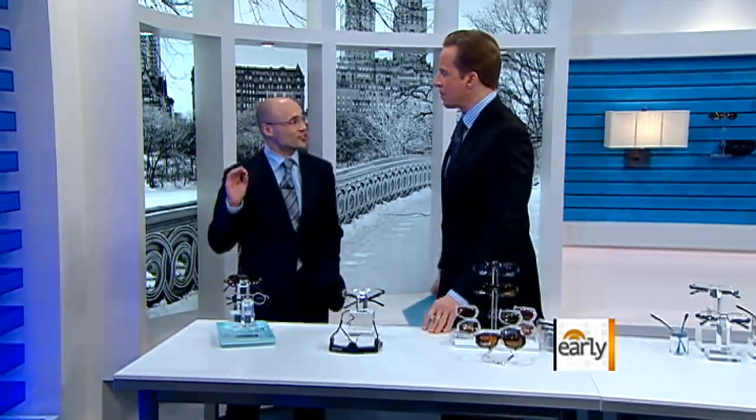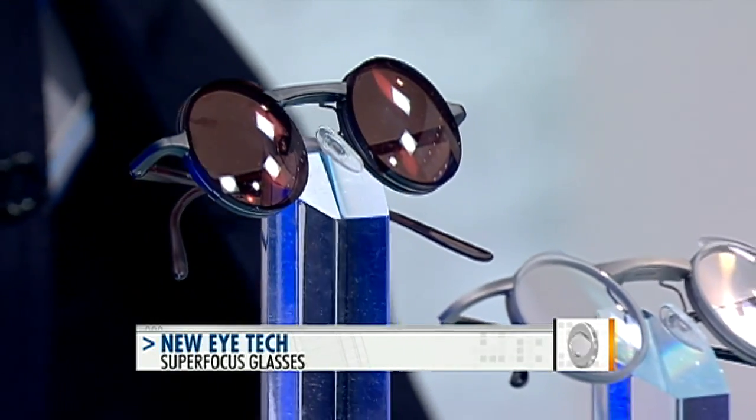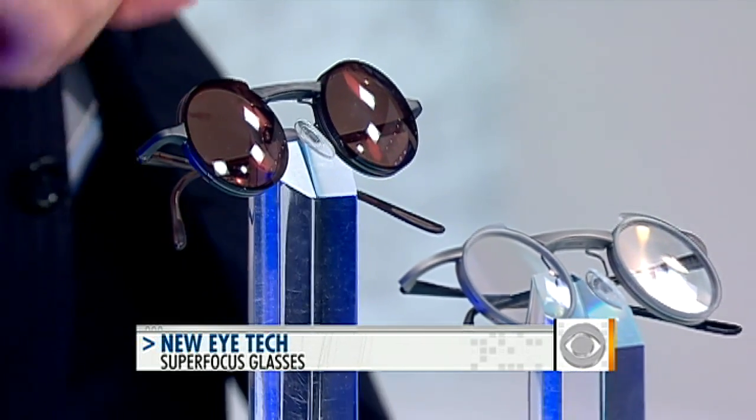What do you think of these SuperFocus? Do you like them? I think the SuperFocus glasses are fantastic. It's a revolutionary way to wear glasses. What's so unique about this is you're able to autofocus on whatever you're looking at by simply moving a slider across the top.